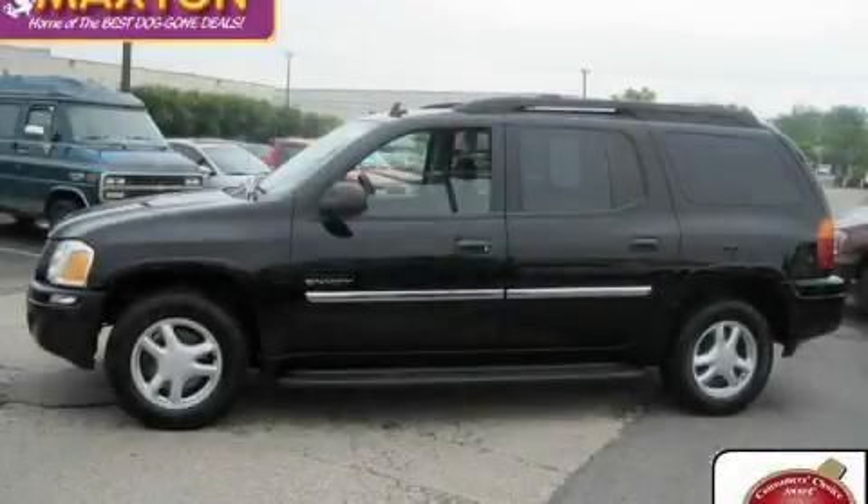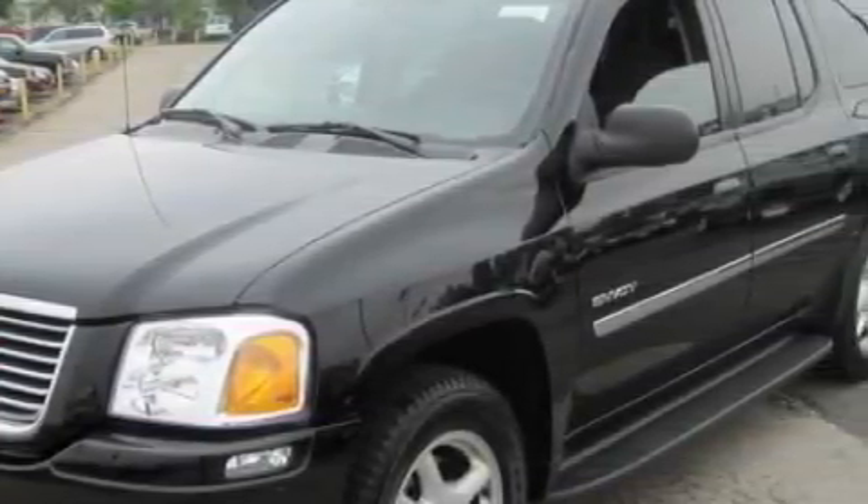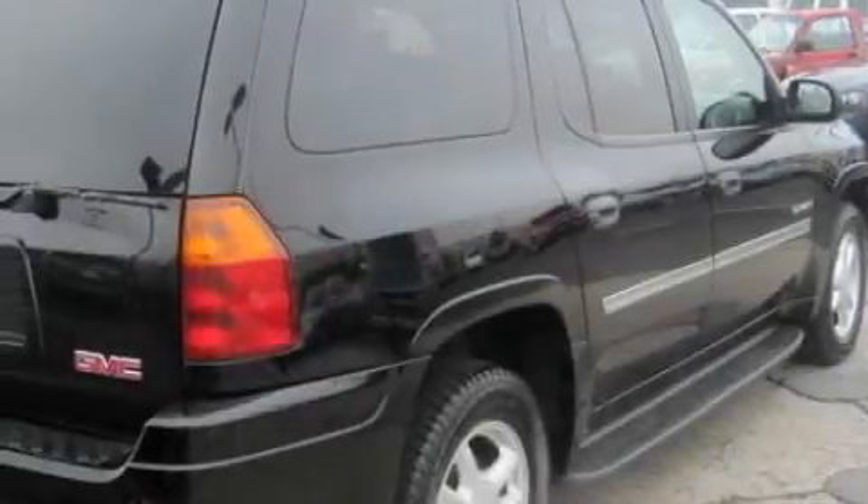This is a certified pre-owned 2006 GMC Envoy — Safety, Space and Comfort. It has a 4.2-liter six-cylinder engine, an automatic transmission, and four-wheel drive.